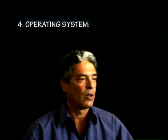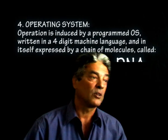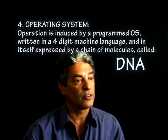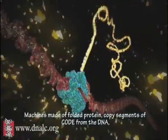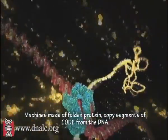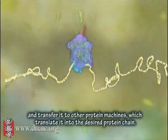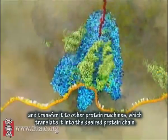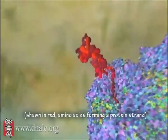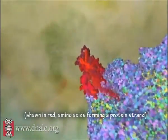The next important base of Thing is the operating system. All operation is induced by a programmed operating system. It's written in a four-digit machine language, and in itself, it's expressed by a chain of molecules called DNA. Here are machines made of folded protein, and they copy segments of code from the DNA, and transfer it to other protein machines which translate it into the desired chain.